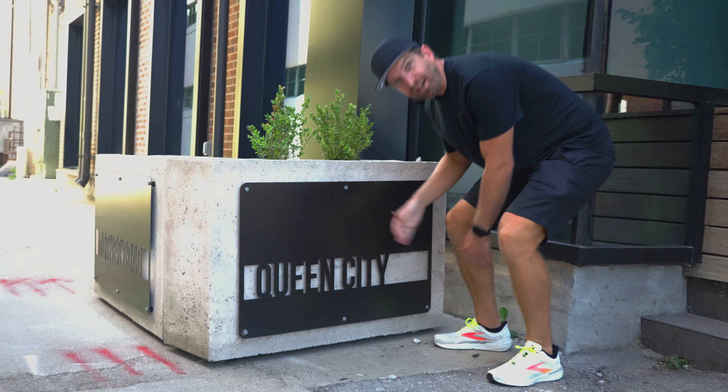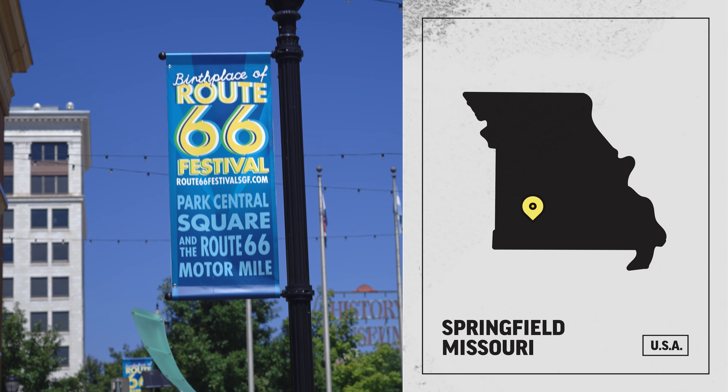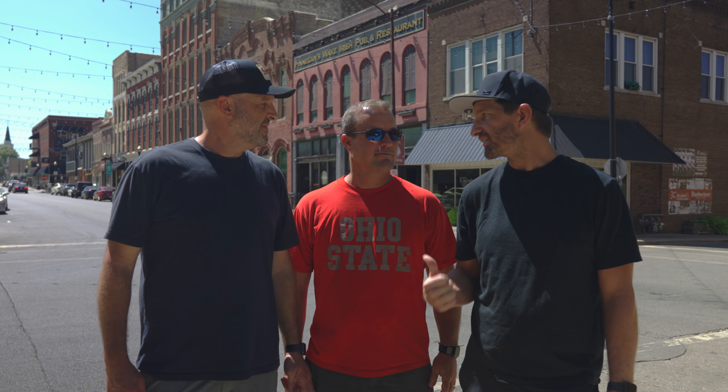Today we're going on a bourbon hunt — a bourbon hunt in the Queen City of the Ozarks, a bourbon hunt in Springfield, Missouri. Birthplace of Route 66 and Bass Pro Shops. And today we have this guy with us. We kidnapped him. His name's Ryan. He's not a runner, luckily, and he likes bourbon, so he's going to take us on a tour of the Show Me State.